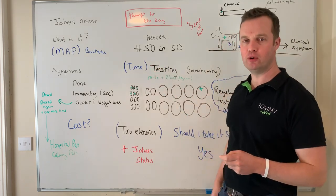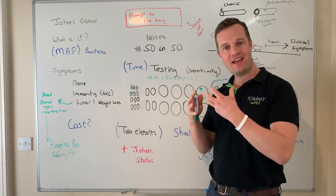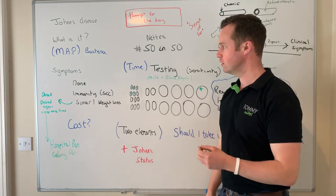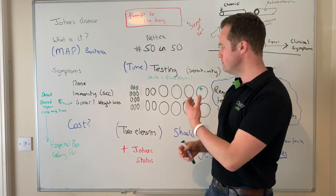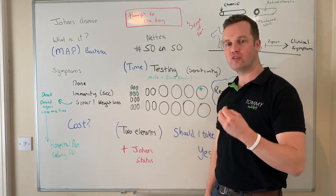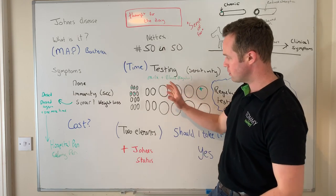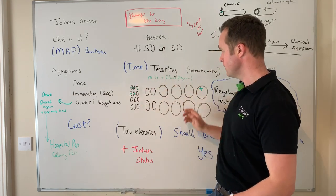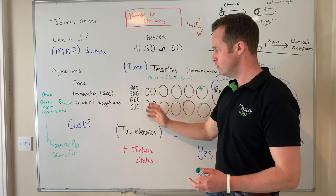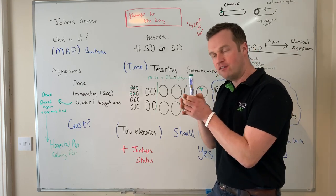One key element of Johne's that people find frustrating is that testing is critical but not perfect. With a chronic disease occurring over years, it can be difficult. There are milk and blood tests, and regular testing every year over time will help overcome sensitivity and specificity issues. Looking at adults, replacements, and calves — you might test this year and find low numbers of Johne's positives in your cows and think you're in a good position, but heifers under two years won't show up on tests because the Johne's bug hides in the gut after ingestion.